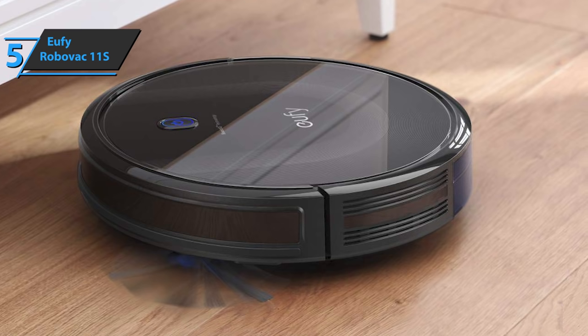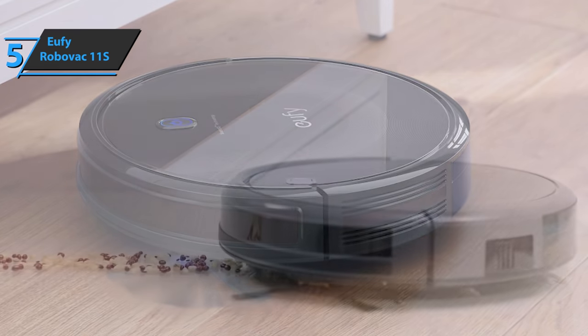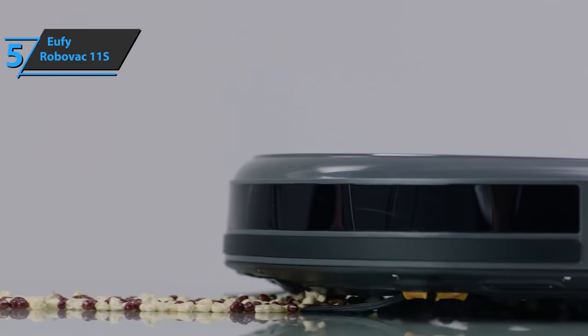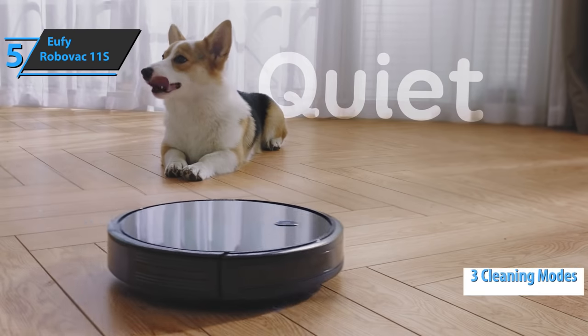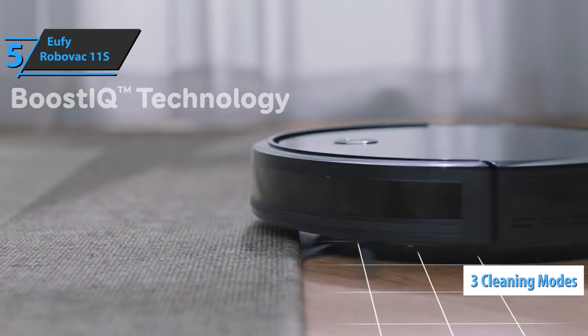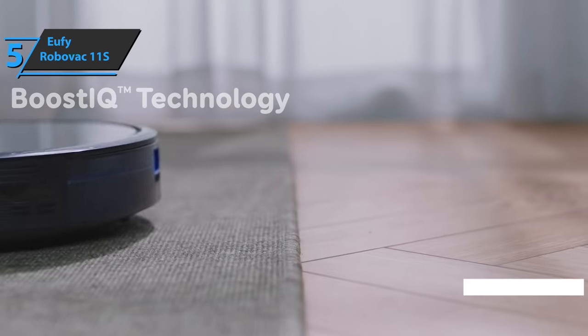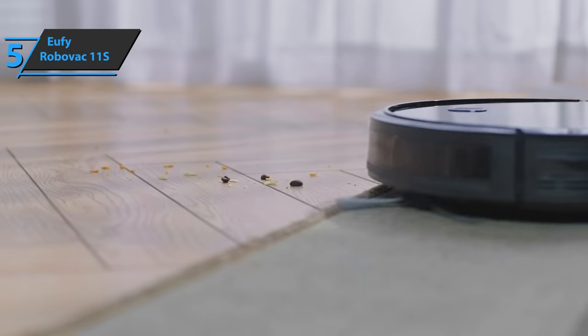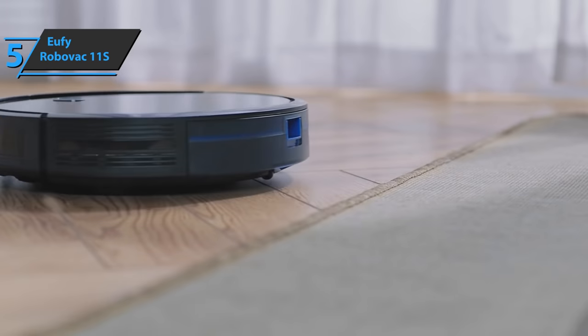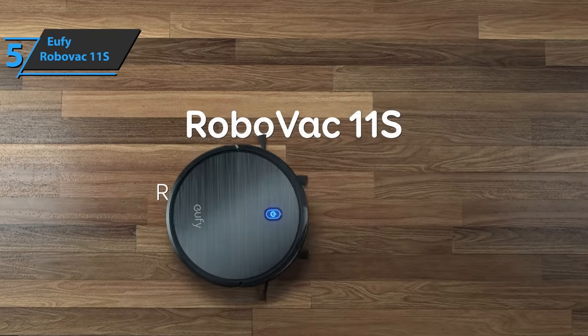It can get over thresholds of up to 1.6 centimeters or around 0.6 inches. To adapt as much as possible to the needs of users, the product comes with three different cleaning modes: auto, spot, edge, and single room. The package also includes one 2600 mAh lithium-ion battery. For such an affordable price, this guy cannot be beaten.